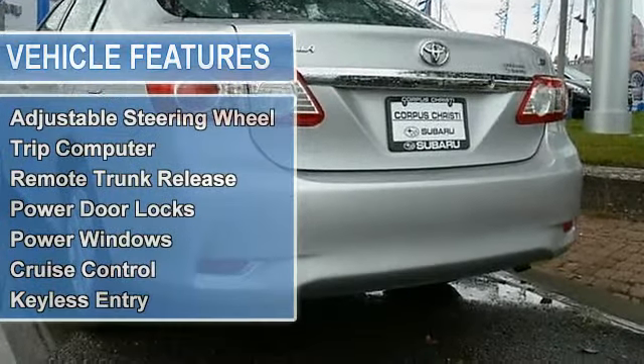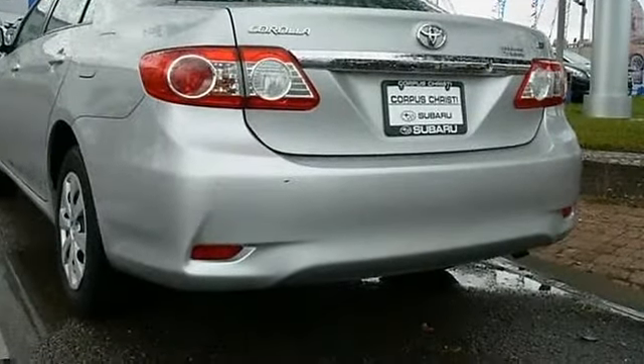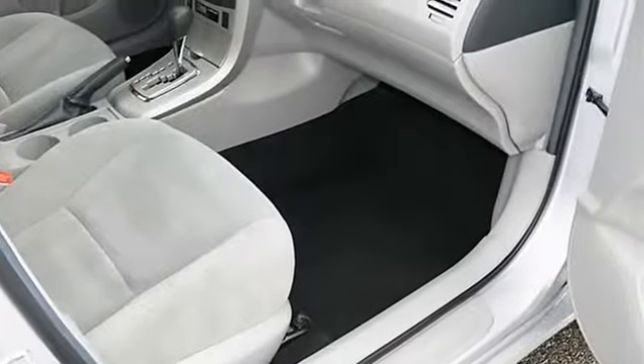Heated mirrors, power mirrors, power folding mirrors, intermittent wipers, variable speed intermittent wipers.